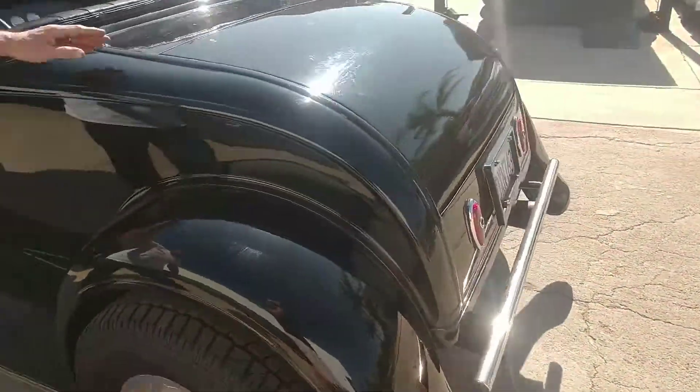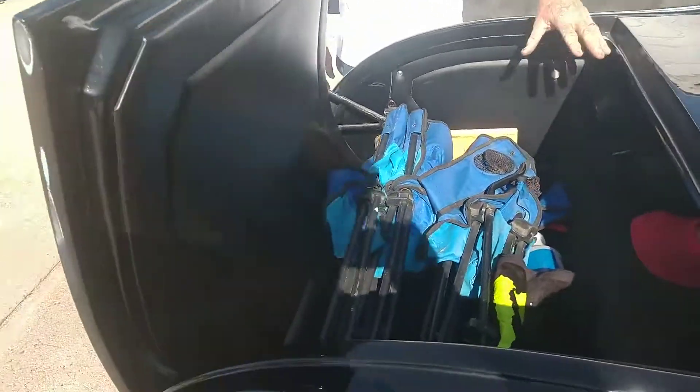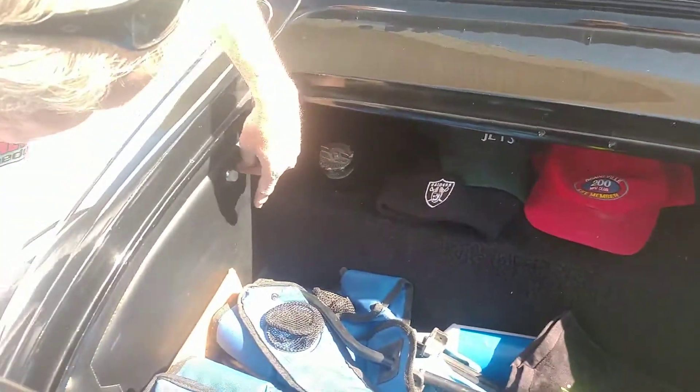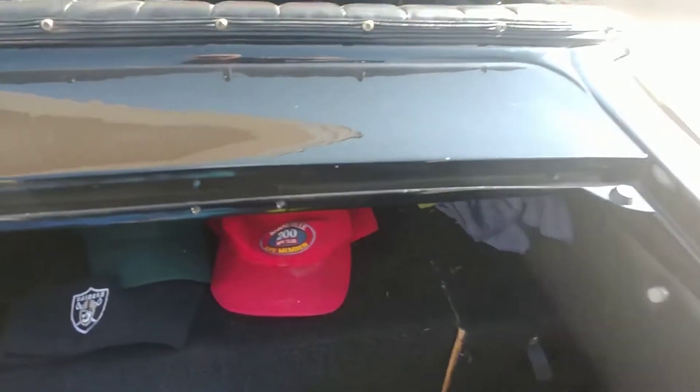In the trunk area it has the gas tank, and there's plenty of room for storage. The battery is also back there. It's got lights so you can see what you're doing if you're out at night.